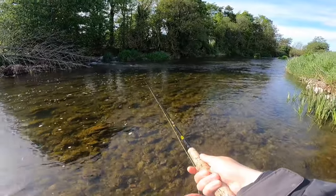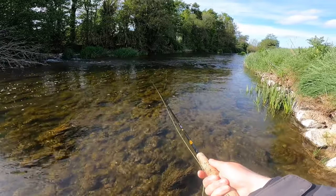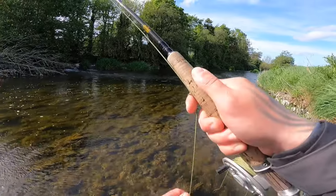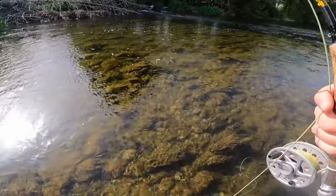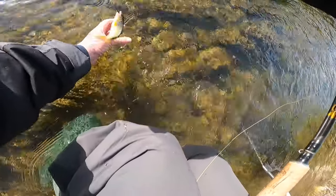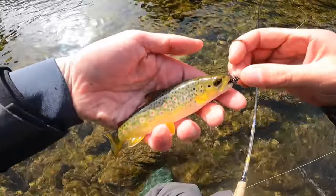Missed him the first time. Fish on! He's absolutely tiny. Just wet the hand. There he is, lads.